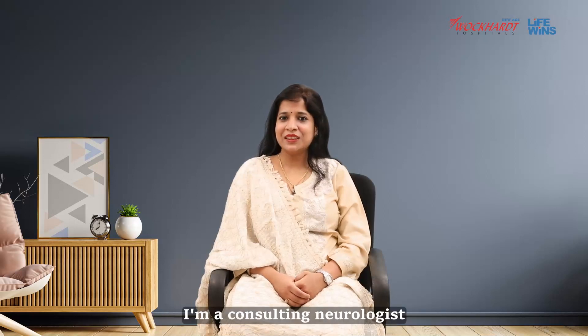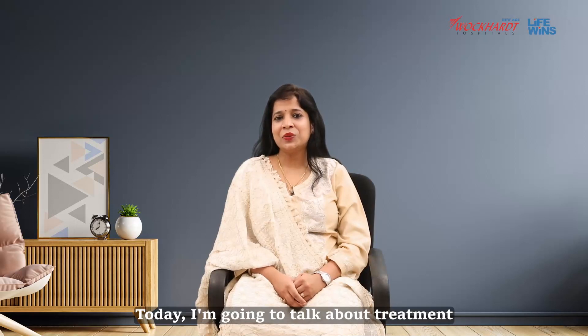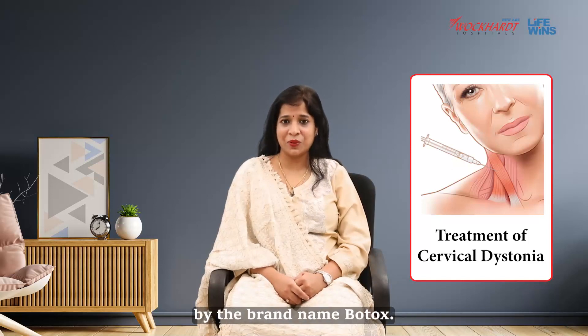Hello everyone, I am Dr. Sreetal Goyal. I am a consultant neurologist with further specialization in movement disorders, currently working in Vokar Hospital, Central Mumbai. Today I am going to talk about treatment of cervical dystonia with injection botulinum toxin, which is famously known by the brand name Botox.